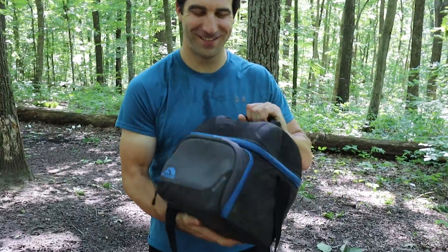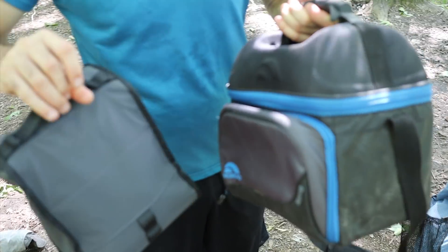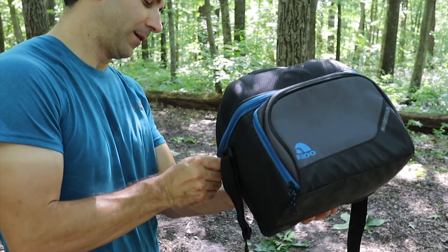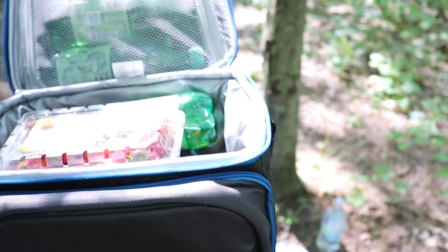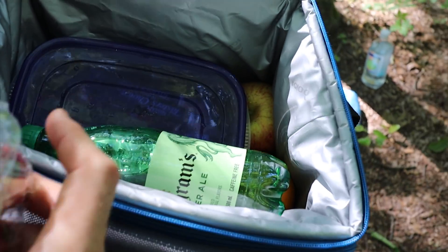I brought in a Yeti - I thought I was bad - but Sam's got the economy version, twice the size, probably a lot heavier. He stuffed it pretty well - strawberries, ginger ale, another drink, orange, apple, and fish in Tupperware. We're going to make a meat medley. We have a stellar array of food and beverages tonight - no backpacking food.